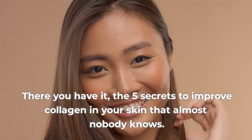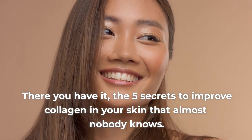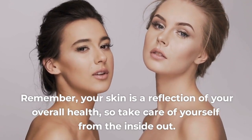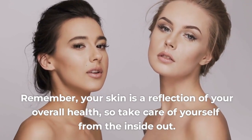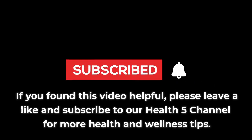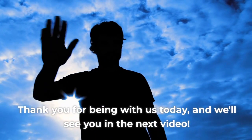There you have it, the 5 secrets to improve collagen in your skin that almost nobody knows. Remember, your skin is a reflection of your overall health, so take care of yourself from the inside out. If you found this video helpful, please leave a like and subscribe to our Health5 channel for more health and wellness tips. Thank you for being with us today, and we'll see you in the next video.